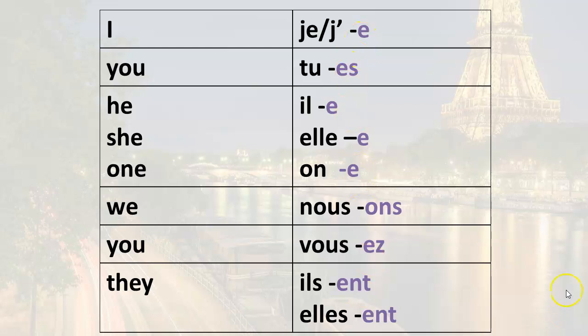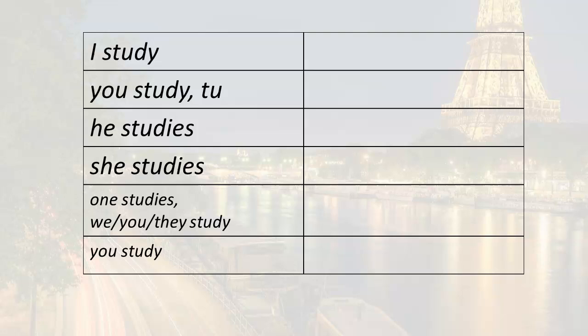Remember the endings that you must memorize — there's no way around it. Let's begin conjugating the verb étudier. If I want to say 'I study' in French, it's j'étudie. You get your root by removing the 'er' from the infinitive, giving you 'étudi-'. Then add the ending and you have j'étudie.